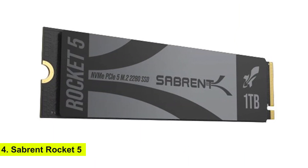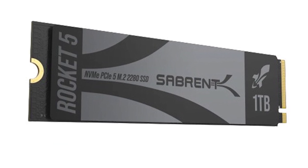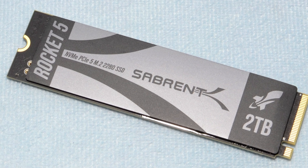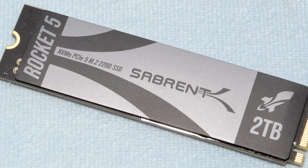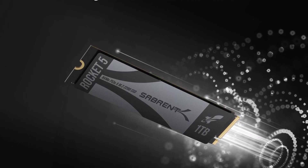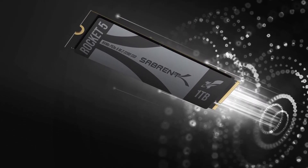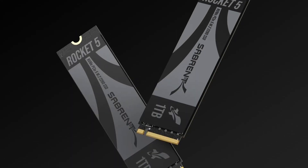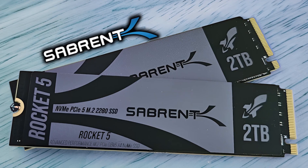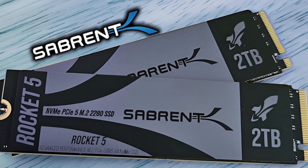Number 4: Sabrent Rocket 5. Coming in at number four is the Sabrent Rocket 5. This drive is designed for those who want cutting-edge speeds without compromising on performance. It boasts impressive sequential read speeds of up to 10,000 MB per second and write speeds of up to 9,500 MB per second, making it a top performer in its class — perfect for enthusiasts who demand the best.